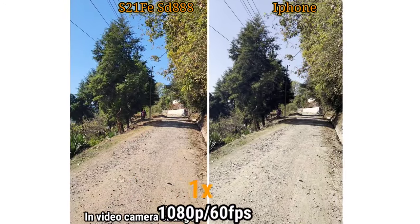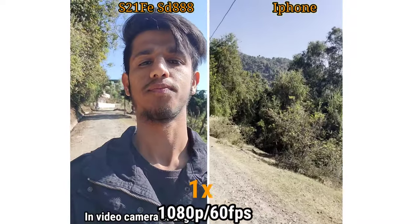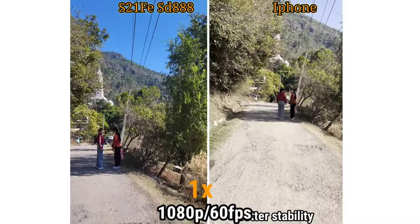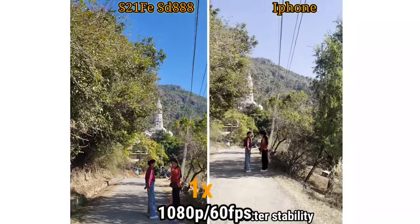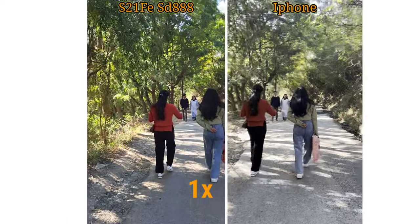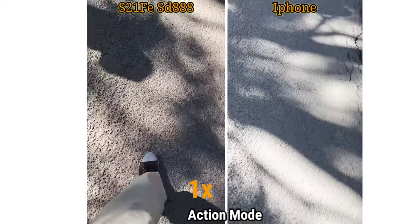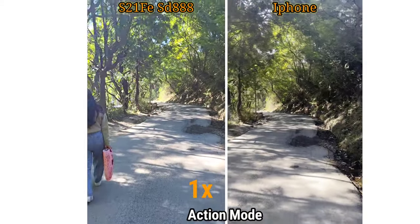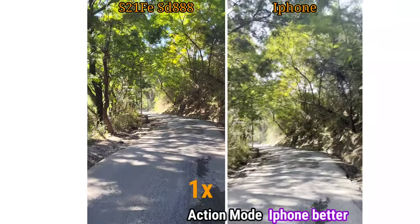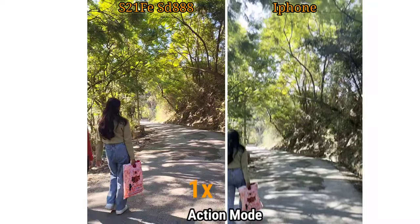In terms of stability, the iPhone 14 is pretty good. The S21 FE also lets you switch between front and back camera simultaneously while recording, which the iPhone 14 doesn't support. Overall, stability is strong on the iPhone 14 and the dynamic range is very good.